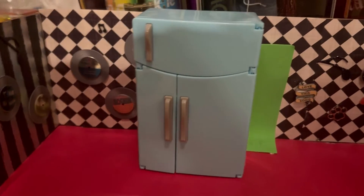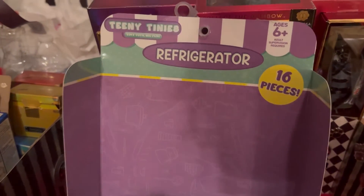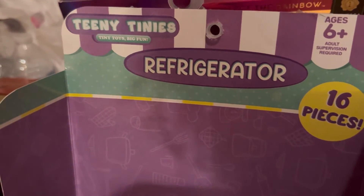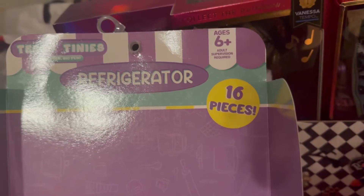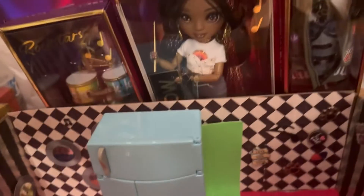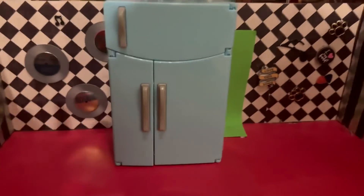Okay, here's my fridge — it's out of the box. This is Teeny Tiny's Tiny Toys Big Fun Refrigerator, 16 pieces, ages 6 and up, adult supervision required. Don't worry about the backdrop, the table is just dirty. So we have the fridge in all its glory.